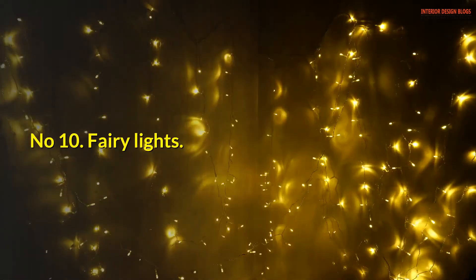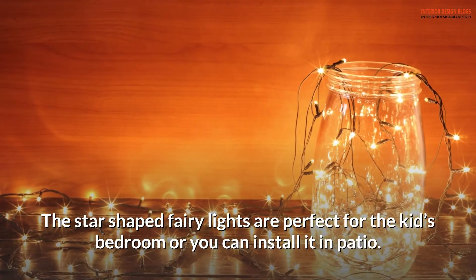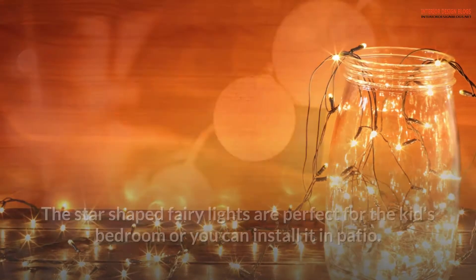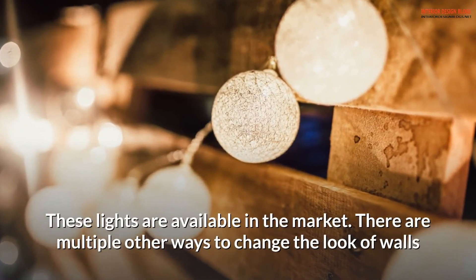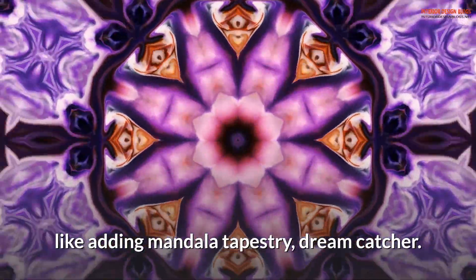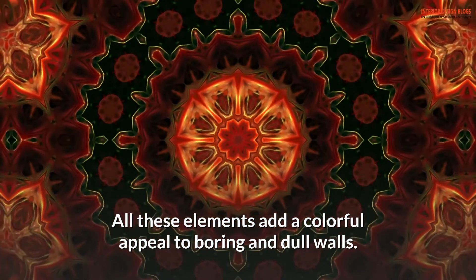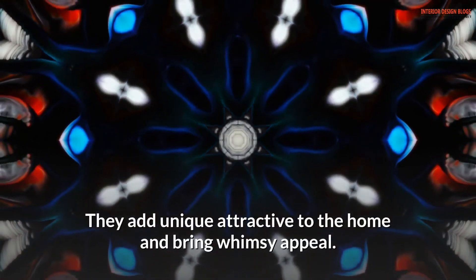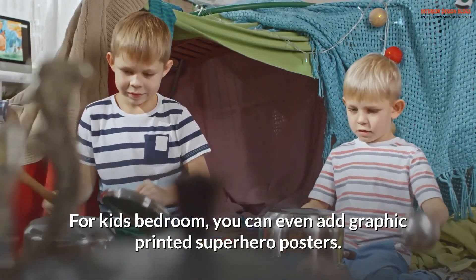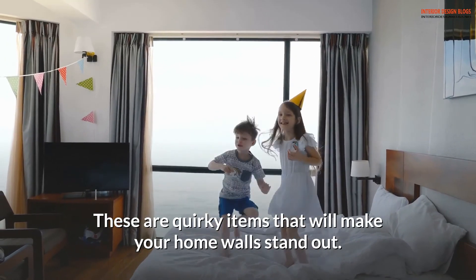Number 10: Fairy lights. Fairy lights are the best way to add warmth to the walls. Star-shaped fairy lights are perfect for a kids' bedroom or you can install them on the patio. There are multiple other ways to change the look of walls, like adding a mandala tapestry or dream catcher — these add a colorful appeal to boring and dull walls. For kids' bedrooms, you can add graphic printed superhero posters. These are quirky items that will make your home walls stand out.